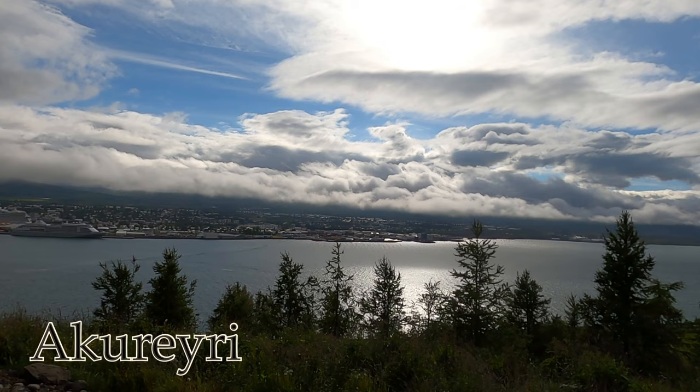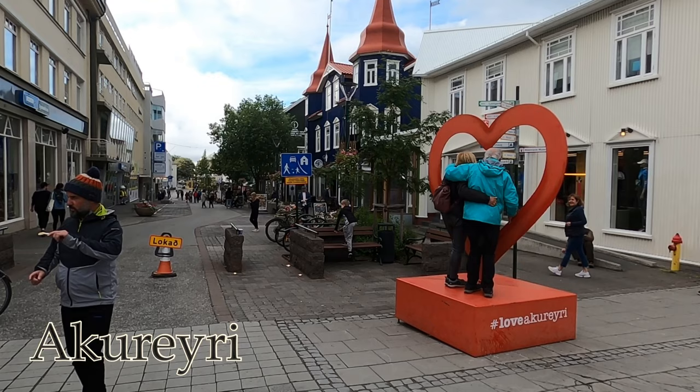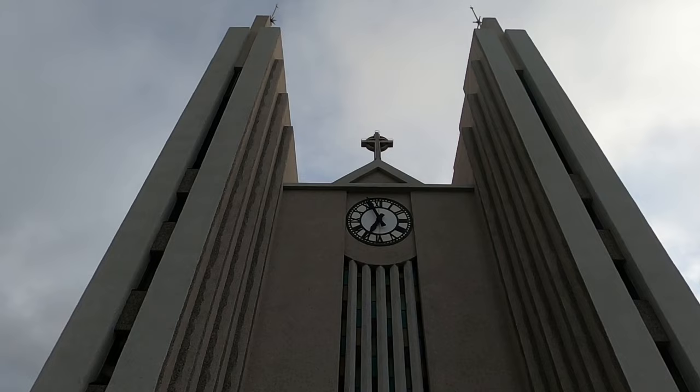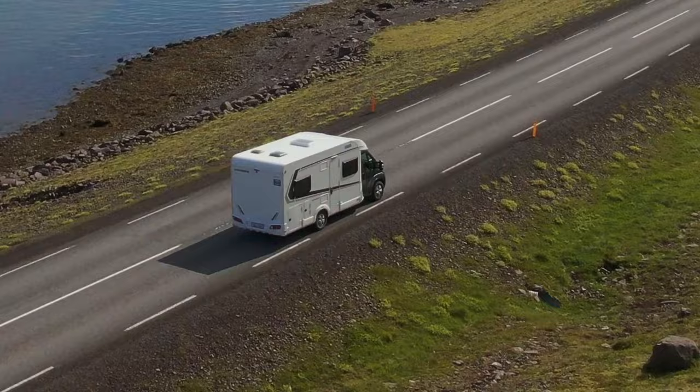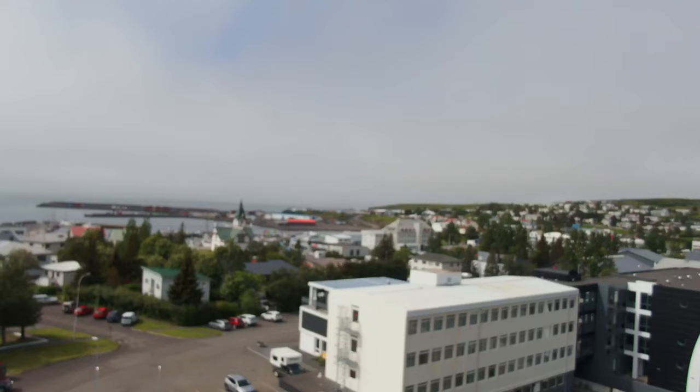Welcome to Akureyri. With a population of around 19,000 people, this small coastal city lies at the end of Iceland's fjords and will be our jumping off spot for the next couple of days. One item on our list is whale watching. After looking through our guidebook, one recommendation for seeing whales is to go to the town of Husavik — a former whale hunting hub and now the epicenter for whale watching.